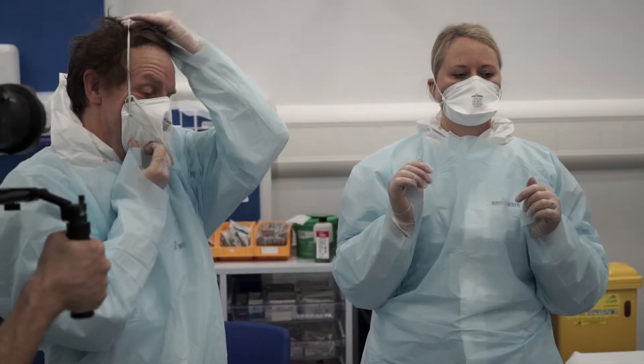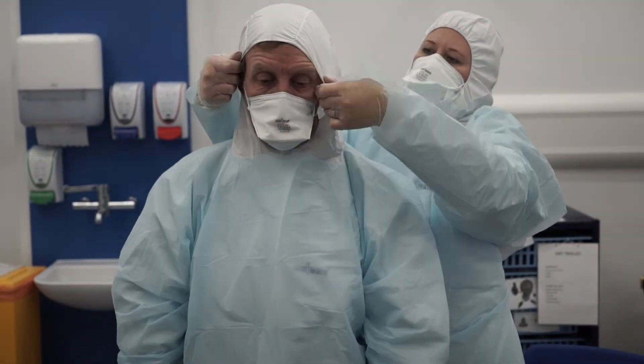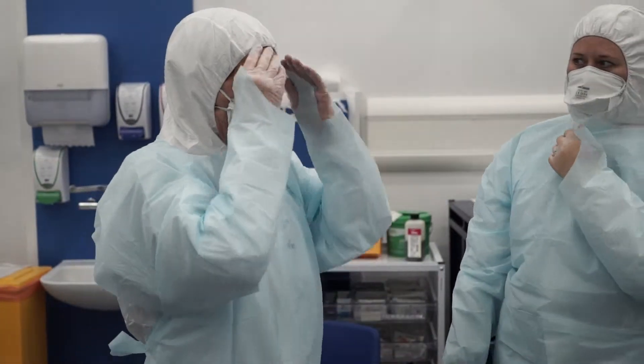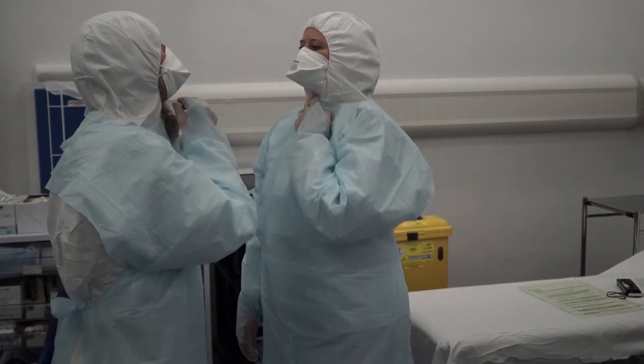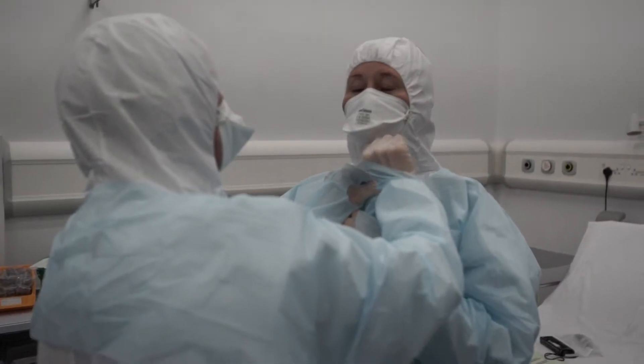The next thing you need to do is put your hood up. We need to capture your hair in the hood. Over goes the hood — just make sure that your hair is in there. This is why you can't do it on your own. What you need to do now is check that the zip's done up properly on each other, because you can't see under your own chin.